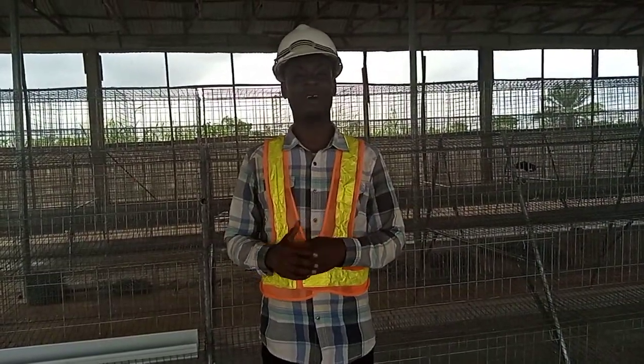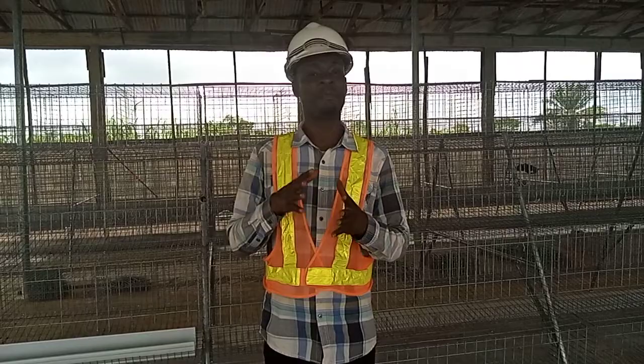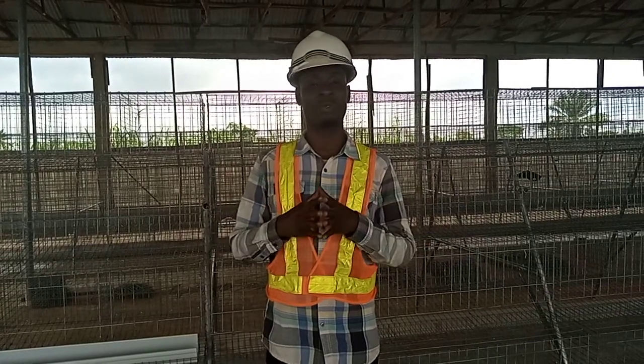Welcome to Chris Farms and Extension Services, alias Chris Farms Nigeria. On this platform we talk about everything that has to do with farm setup: poultry farm setup, piggery farm setup, fishing farm setup, snail farm setup — all types of farm setup that we do here.